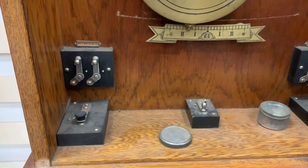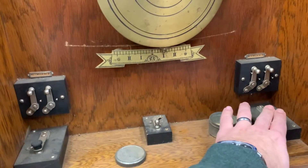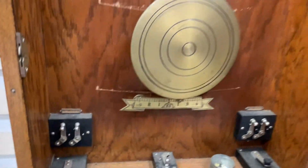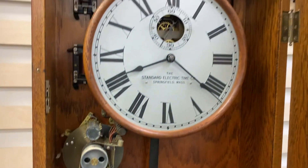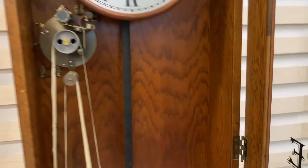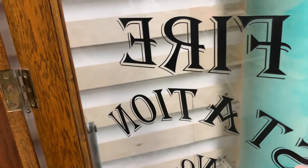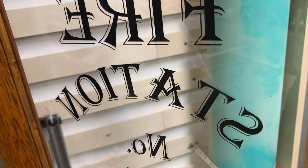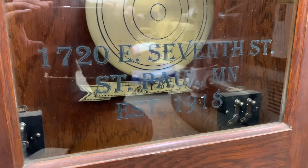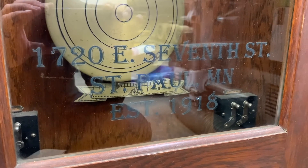Down at the bottom of this clock we've got our bell switches and manual ringing controls, and this is just a master bell system on-off. I am excited to get into both of these — they're roughly contemporary to each other. I quite like the door; this is etched, and I'm not sure if it was chemically etched or sandblasted, but it's just beautiful. I love clocks that have a local connection that is understandable. We can see here that it's Fire Station Number 24, 1720 East 7th Street, St. Paul. I believe the building is still standing, though it isn't a fire station anymore.